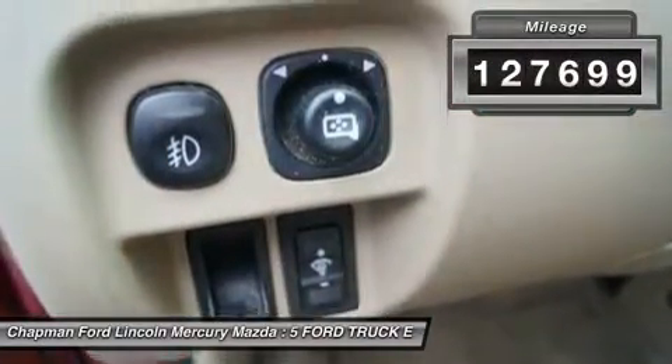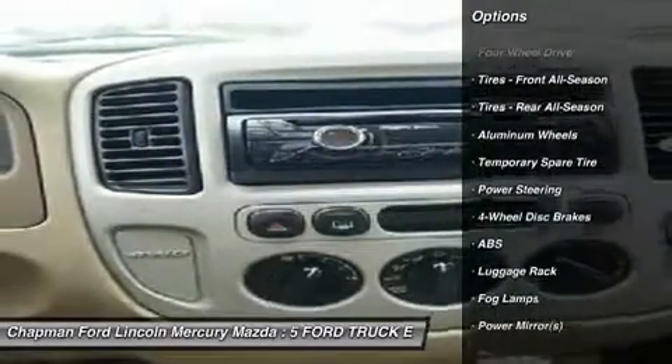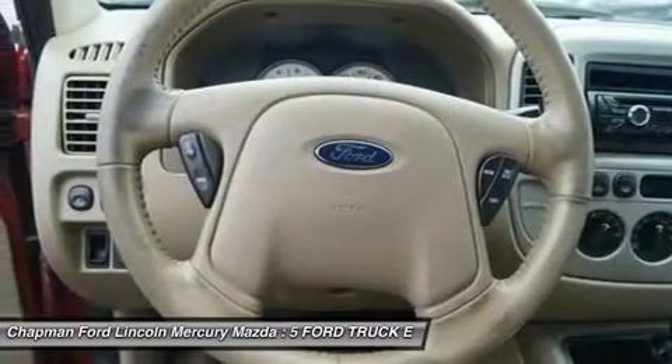Offers agile handling, a smooth ride, and comfortable seating for four average Americans. It's compact but practical. Enjoy the safety and great visibility when you sit up high in this gas-saving SUV.